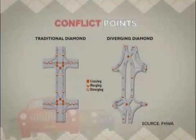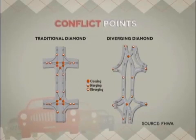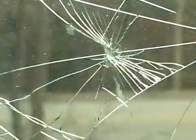For a diverging diamond interchange, or DDI, the crossing conflicts are fewer — two versus four at a typical diamond interchange. The left turning vehicle doesn't have a conflict with oncoming traffic. That's one of the most severe forms of crashes, so if a driver can avoid those, it's a lot safer.